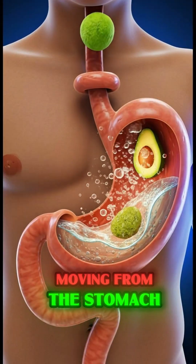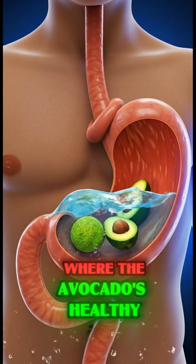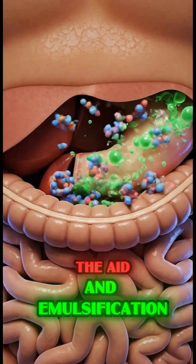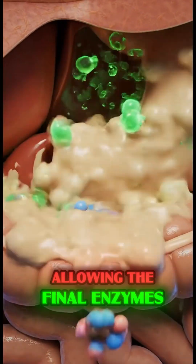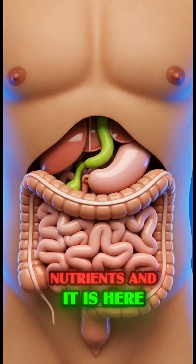Moving from the stomach, the chyme enters the small intestine, where the avocado's healthy monounsaturated fats trigger bile release that aids in emulsification, allowing the final enzymes to break down the remaining nutrients.